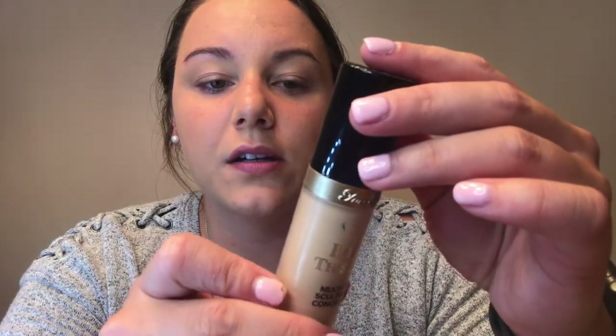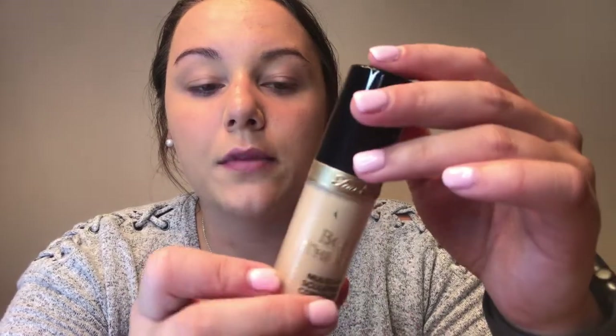Now that my foundation's blended, I'm going to take the Too Faced Born This Way Multi-Use Sculpting Concealer. I really like this because it is pretty hydrating and I get really dry underneath my under eyes. I use a little more than usual, and then I prime my eyelids with my concealer as well, and just a little bit of extra coverage on my nose. I don't like to put concealer right on the sides of my nose because that gets really dry for me. I'm going to use the same beauty blender.